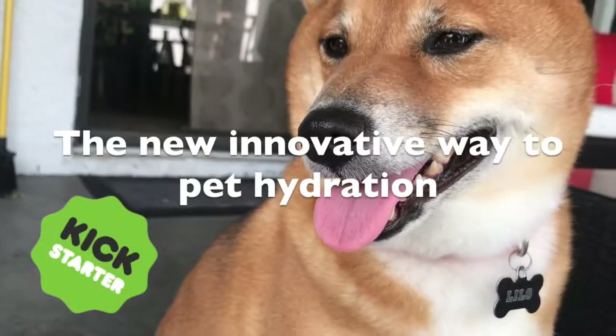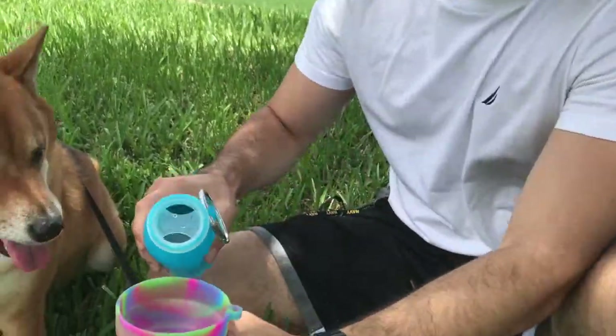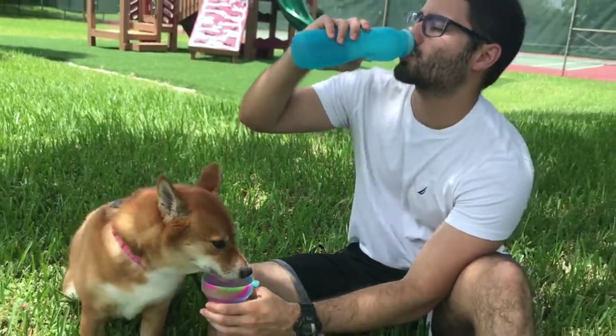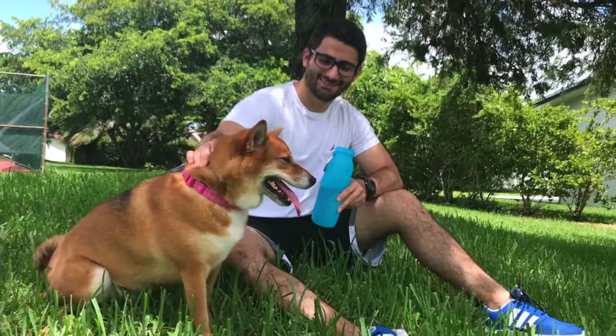Hey Kickstarter! From the Booby Bottle Team, we created a multi-use bowl that's as innovative and convenient as our water bottles. Whether you're traveling, hiking, camping, or just living life, we wanted to make hydration easier for both people and pets.